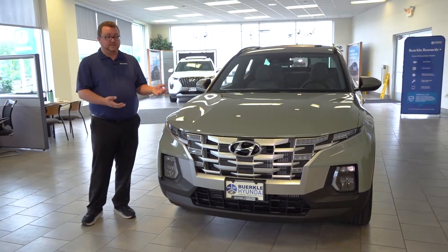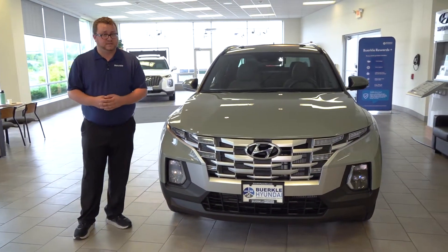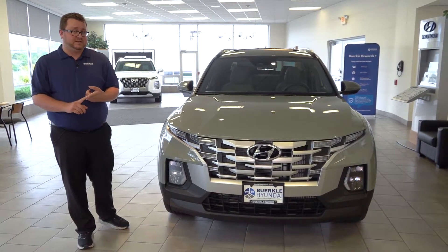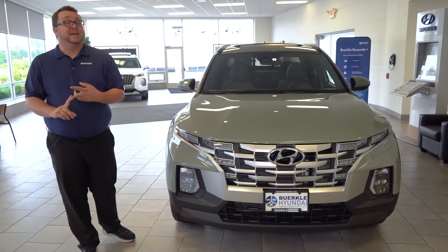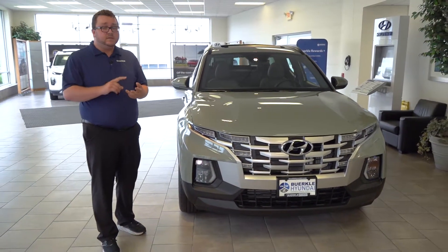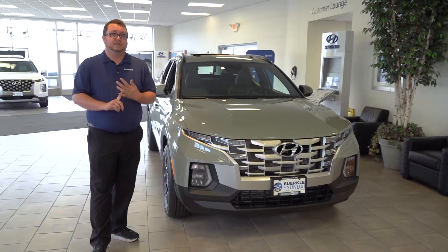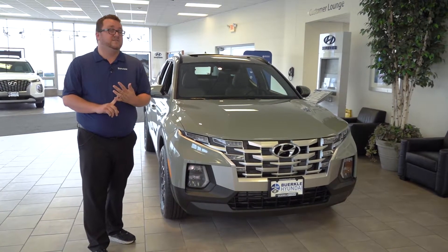Like the Tucson, the Santa Cruz takes safety very seriously, with available forward collision avoidance with pedestrian detection, lane keeping and following assist, smart cruise control, and blind spot collision avoidance with an optional blind view monitor.